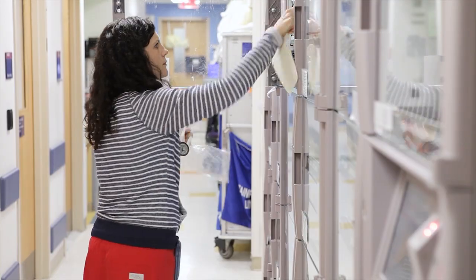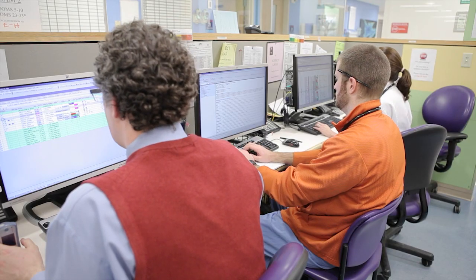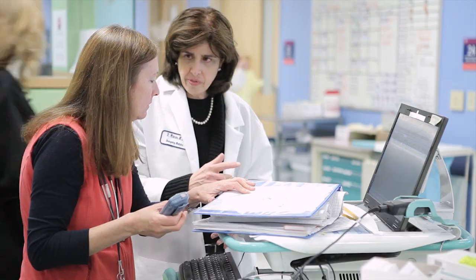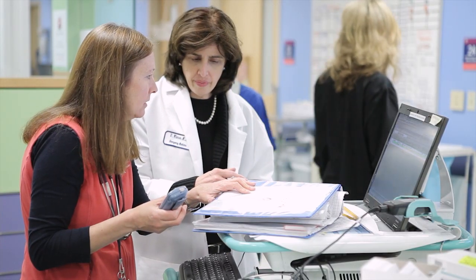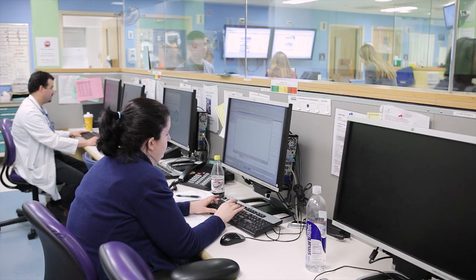We work very hard in this emergency department to work as a team, and when we take care of patients, there's a lot of communication that we want to happen. We need to know when a patient is in a room, when their status changes, when results are back, and not knowing when that information is available prolongs the amount of time that a patient is here.